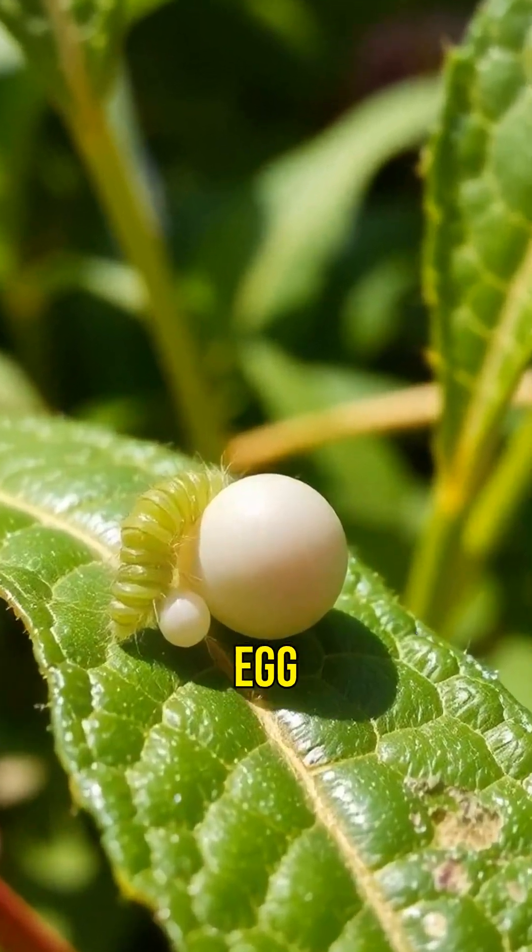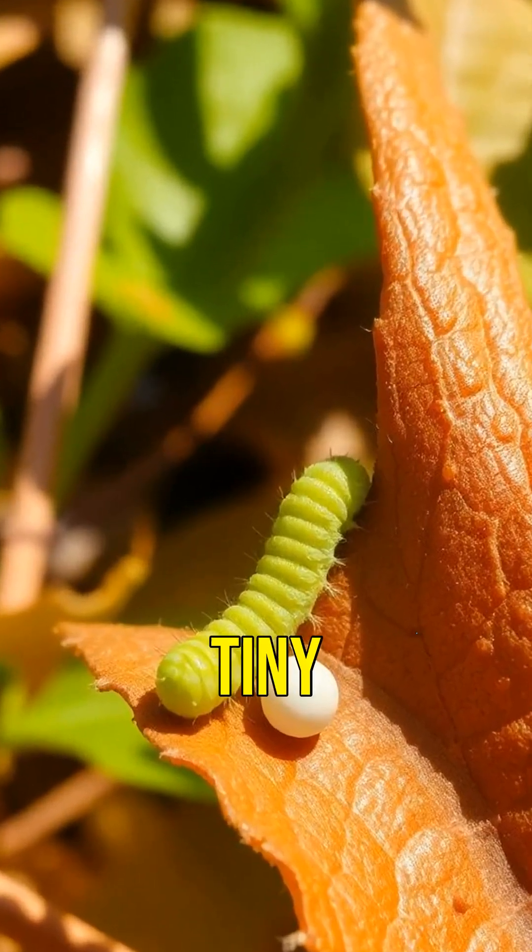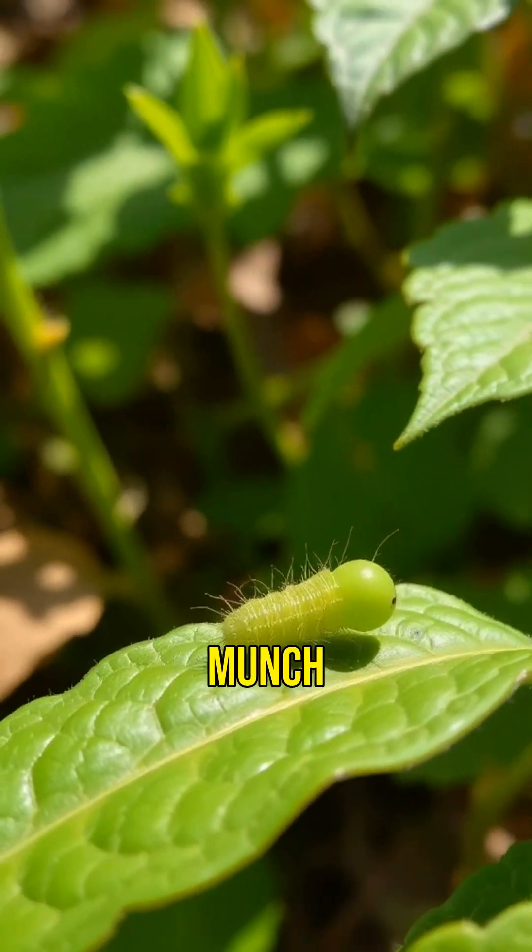It begins with the egg, often laid on leaves. Just a few days later, a tiny caterpillar emerges, ready to munch away.